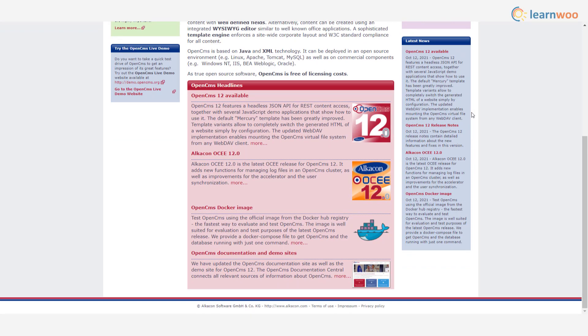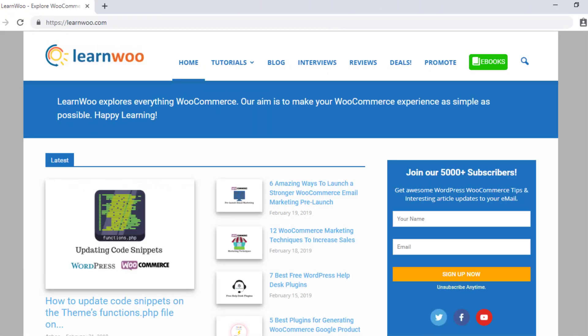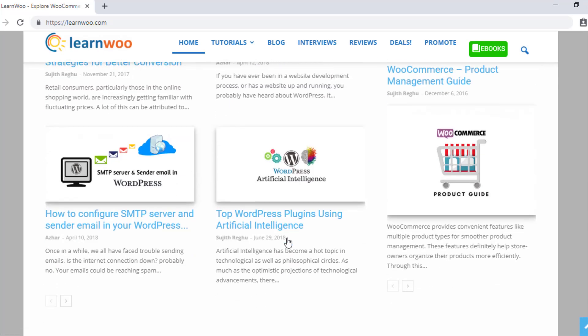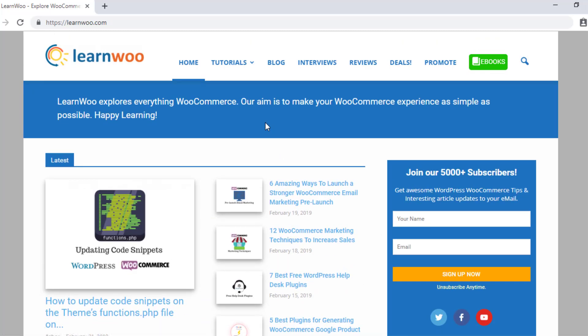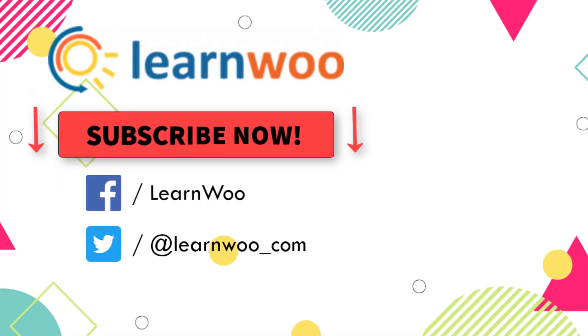We hope these open-source CMS WordPress alternatives will help you create a website effortlessly. Check out learnwoo.com for more articles, videos, and resources related to WordPress and WooCommerce. Also, please subscribe to our YouTube channel and follow us on our social media channels.